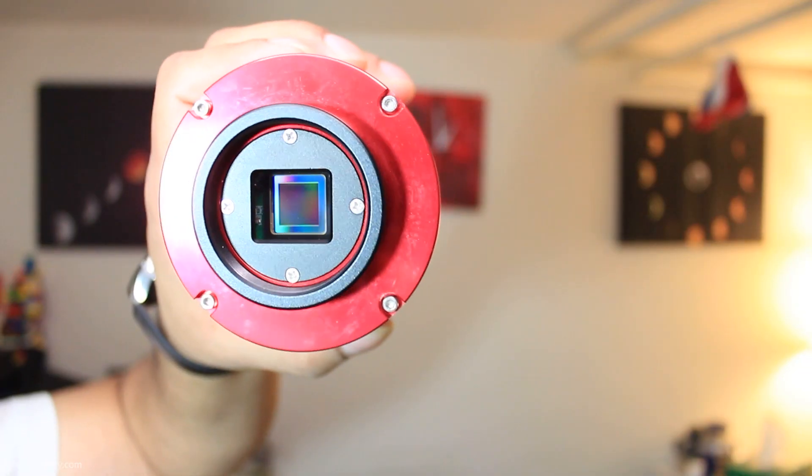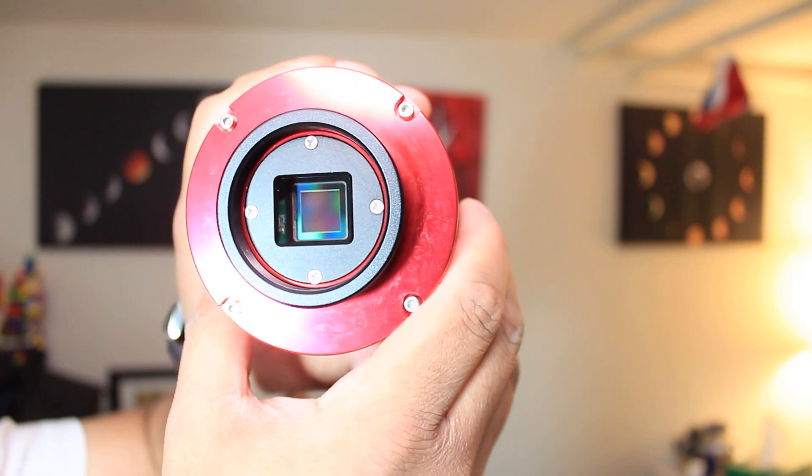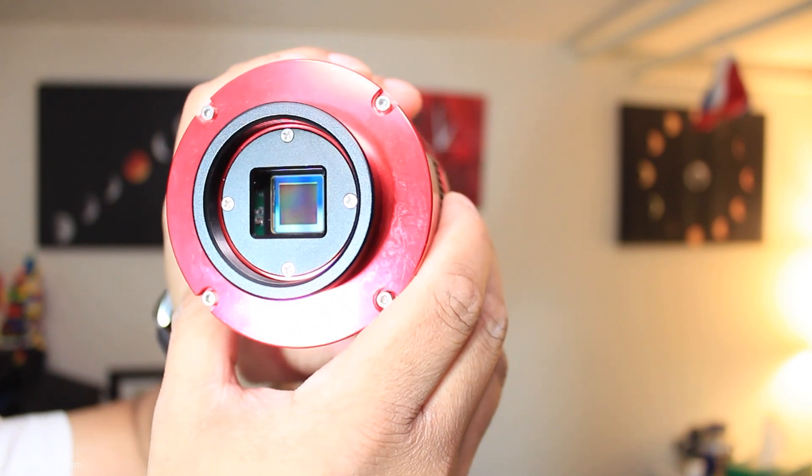One of the first questions people ask when they find out I have this camera is: how do you feel about the square sensor? I think my opinion on the square sensor has changed since I first started using it. Originally some of my thoughts were influenced by what I'd read online — people thought it was weird, a little unnatural because it wasn't rectangular like we're used to. But after using it enough, the square sensor actually grew on me. And the more I use it, the more I actually like this camera — and it has nothing to do with the actual square sensor at all.